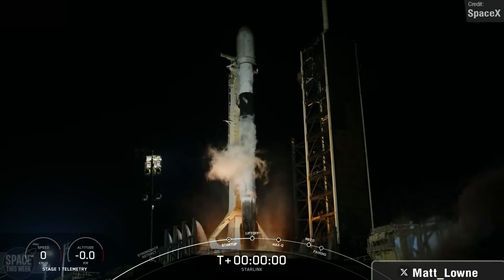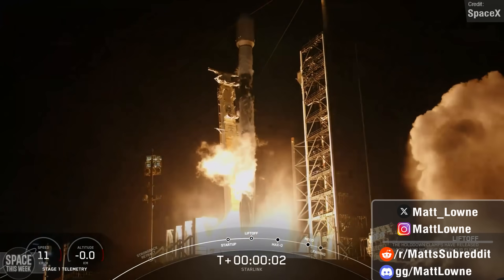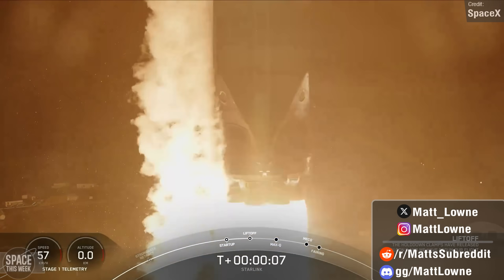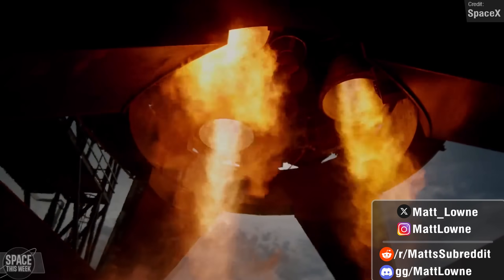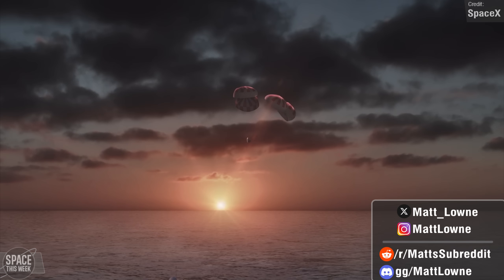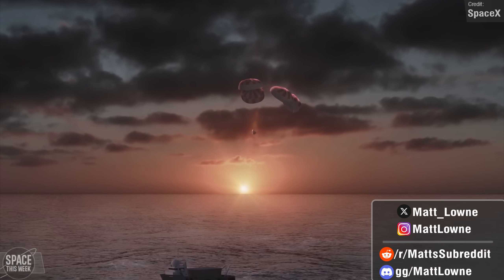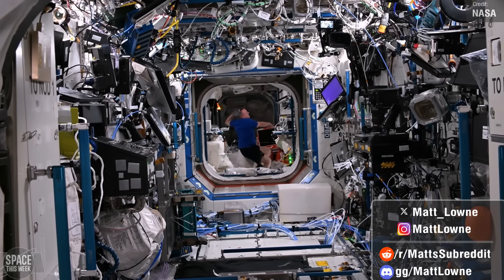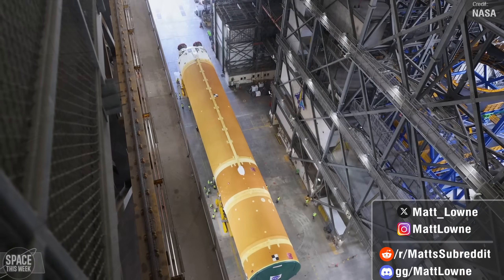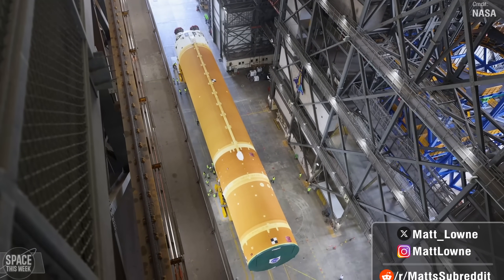Welcome back to another installment of Space This Week. Over the past seven days, we saw the grand return to flight of the legendary Falcon 9 and an incredible slow-motion view of Flight 5 Starship's six Raptor engines during a static fire, Dragon splashdowns will return to the West Coast, the Space Olympics began, Starliner's eight-day mission approaches its eighth week, and Artemis II's SLS arrived in Florida.